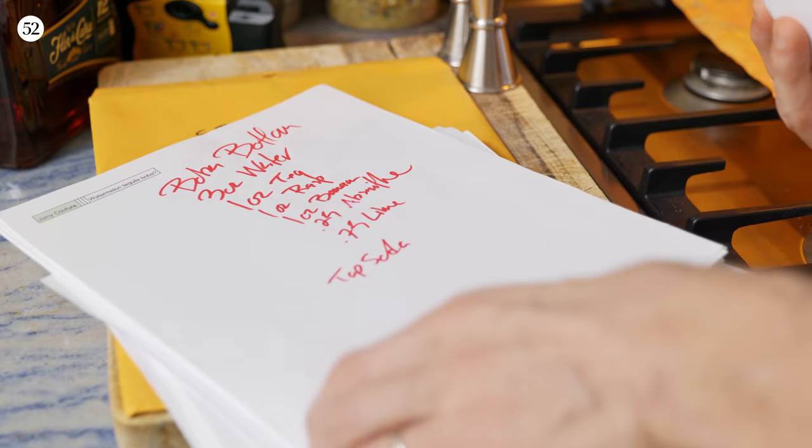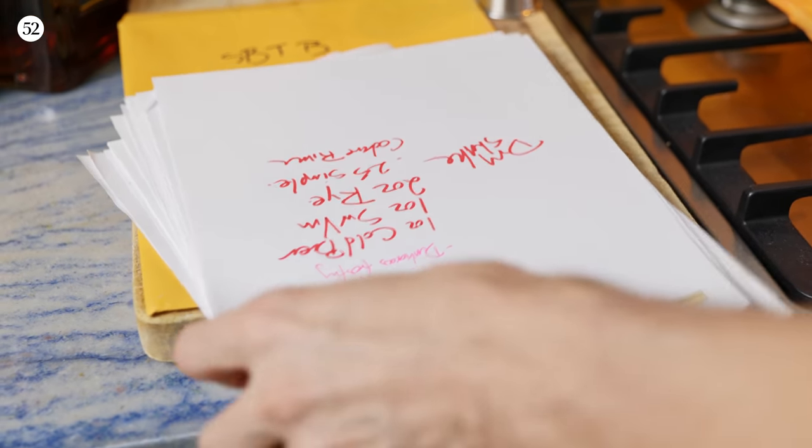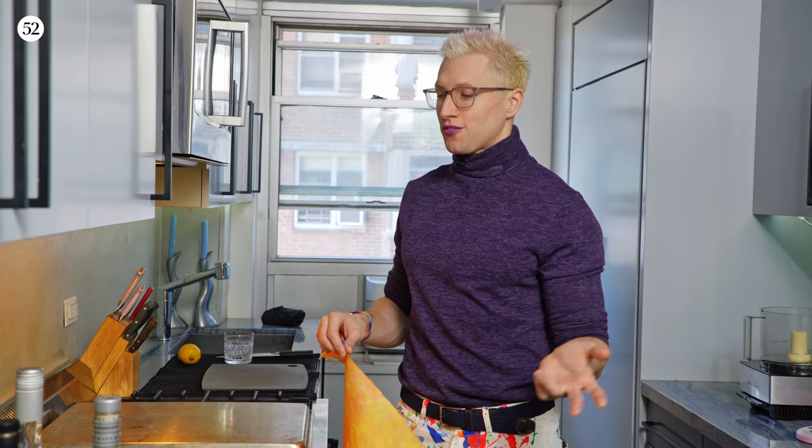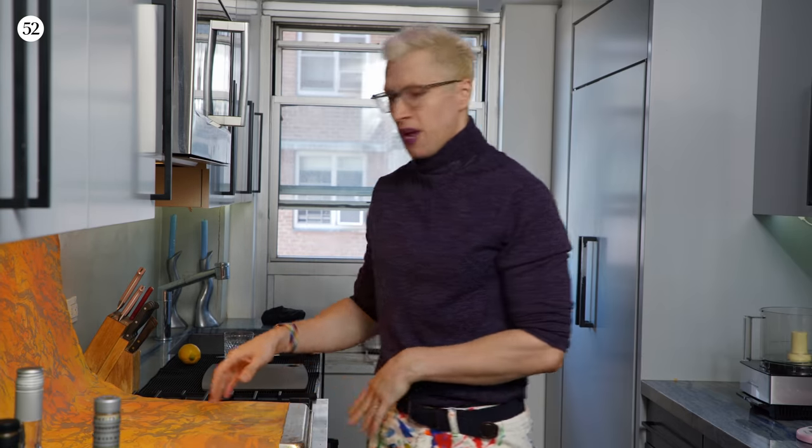You might notice that my kitchen is a little bit more overrun than usual — you've interrupted me as I'm writing my second cocktail book. Before I show you how to make the Penicillin, I want to give you a little tour of what my life is like right now, developing dozens of drinks for a cocktail book. Come inside — I have all my notes, all my recipes, everything here, my insane Unabomber scribblings.